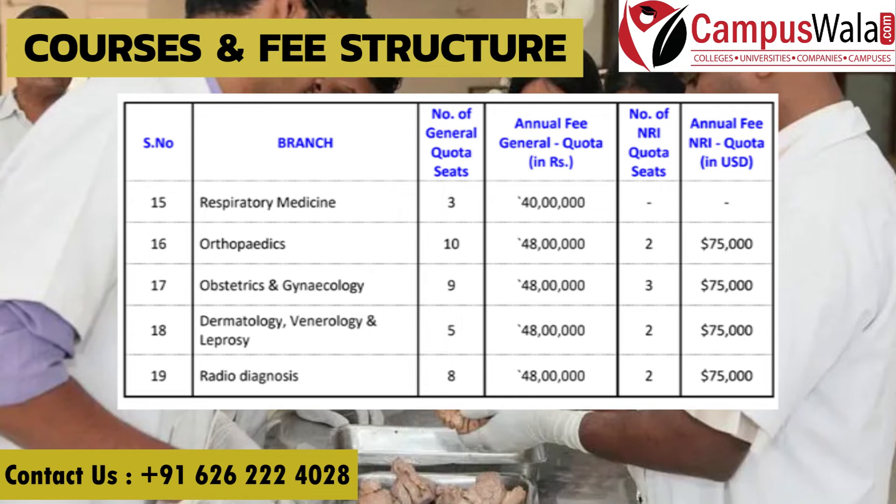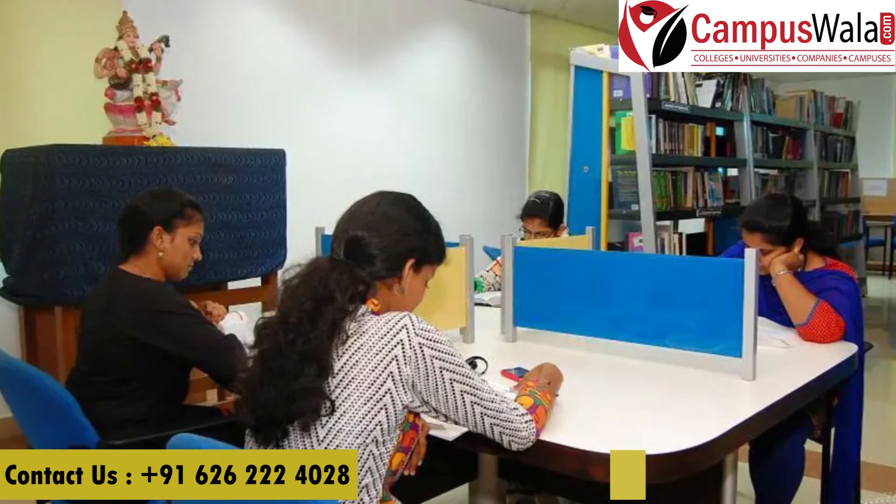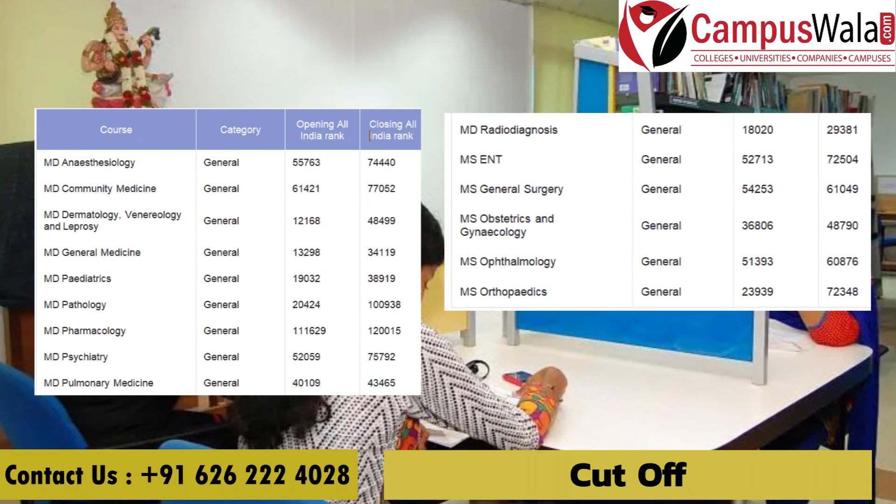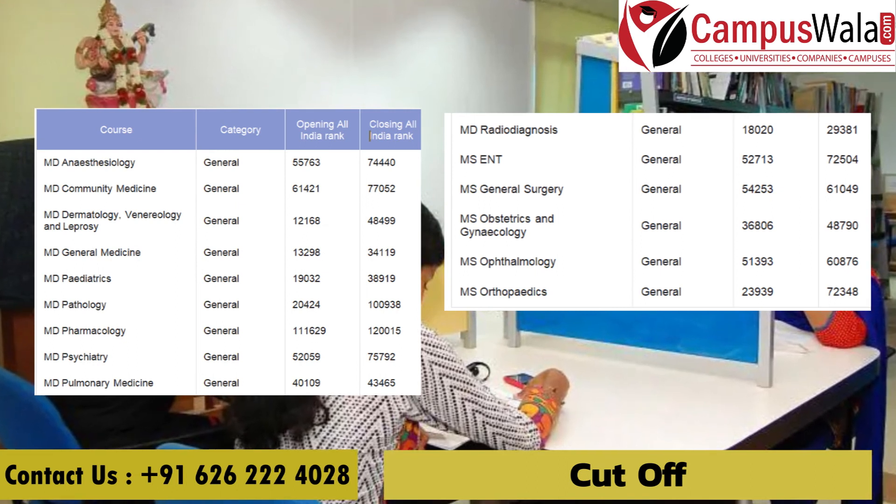Radio Diagnosis fees are 48 lakh rupees per annum. Now let's talk about the cut-off scores for the year 2021.